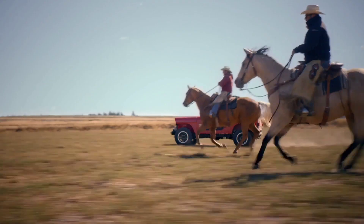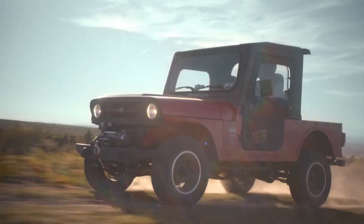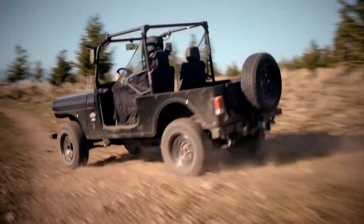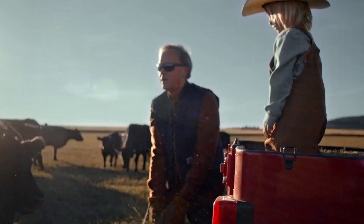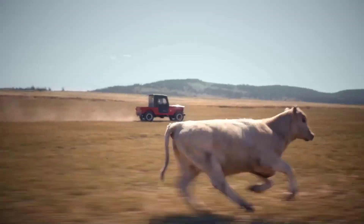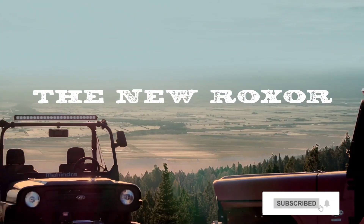Mahindra has introduced the 2022 Roxer, which is currently headed to dealerships. While most companies talk about the countless changes to their redesigned vehicle, Mahindra said virtually nothing about the updates. However, they eventually admitted the vehicle underneath is unchanged, so this is effectively a facelift.